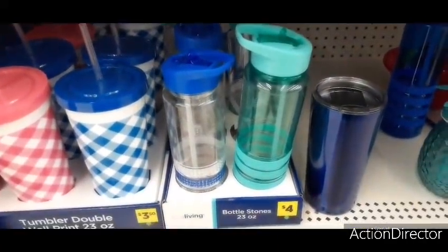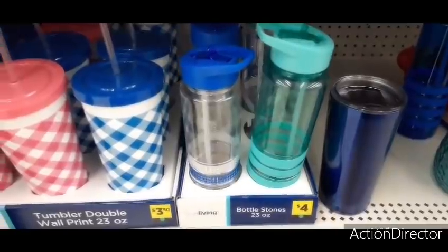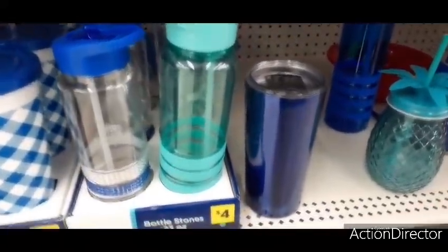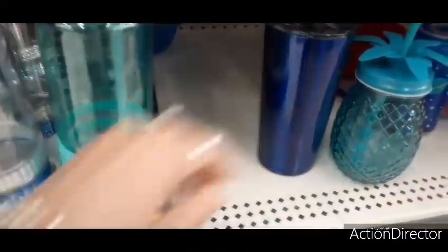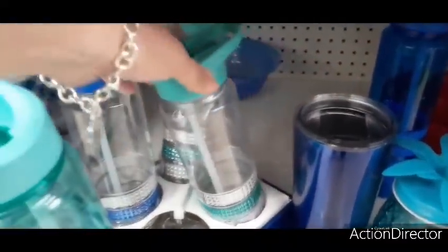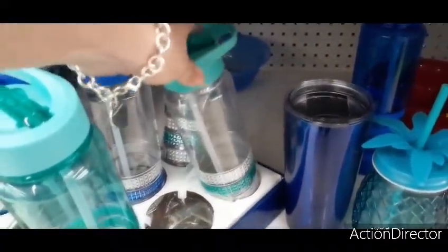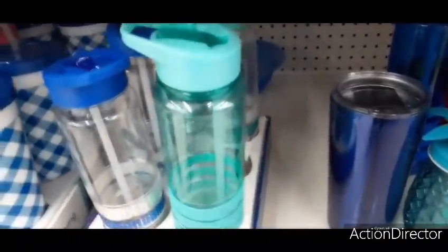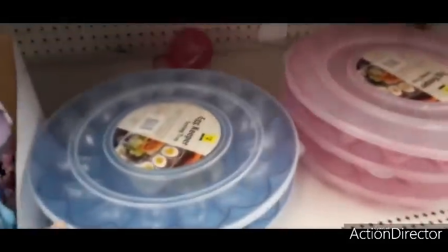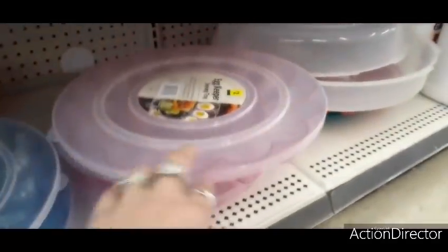They also have these cute bottle styles at 23 ounces — you have the blue with the little faux bling, and then the Tiffany teal for four dollars. The Tiffany teal also comes with an adorable blinged-out look. Gearing up for summertime!